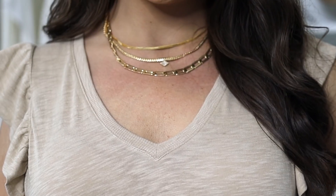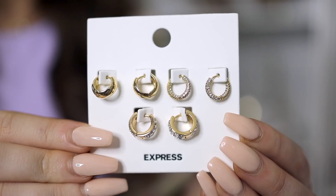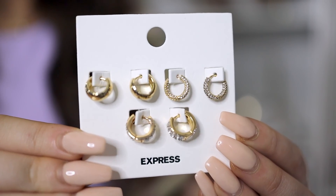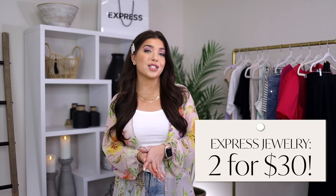A few accessories I have on: this necklace is a short stranded trio in gold — a flat chain, a chain with a dainty Express charm, and a chain link. These are 16 inches with an 18-inch extender. I've been showing Express jewelry for years and it's probably my all-around favorite. I also picked up this set of three huggy earrings, all in gold. Two have rhinestone accents and one is smooth. I thought these would be great for multiple piercings and stacking. Right now Express jewelry is two for $30, so I got the three-strand necklace and all three pairs of earrings for $30 — I think that's terrific.